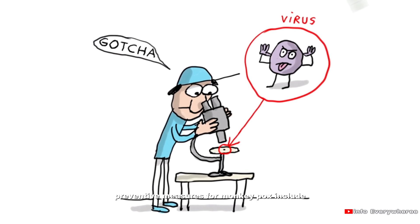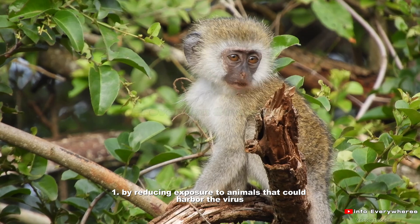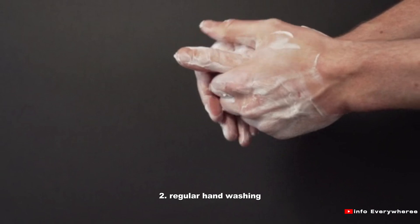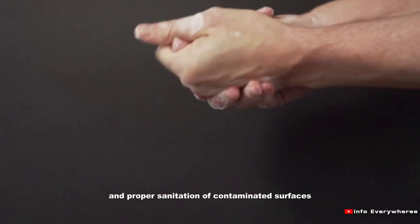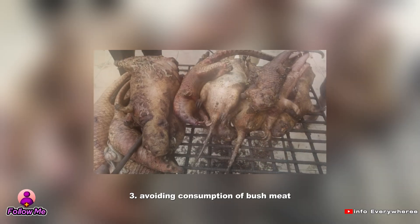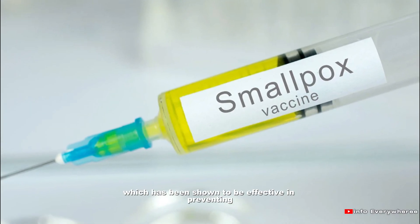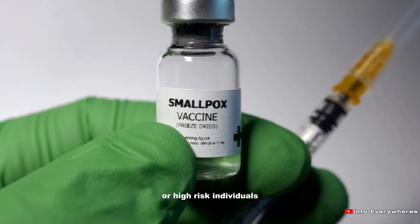Preventive measures for monkeypox include: 1. Reducing exposure to animals that could harbour the virus and avoiding close contact with infected individuals. 2. Regular hand washing, using personal protective equipment when caring for infected individuals, and proper sanitation of contaminated surfaces. 3. Avoiding consumption of bushmeat. 4. Smallpox vaccination, which has been shown to be effective in preventing monkeypox, may be recommended for vulnerable populations or high risk individuals.